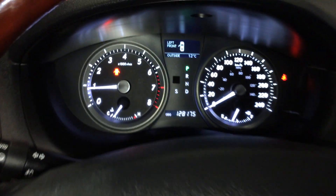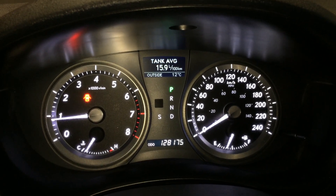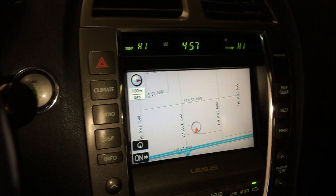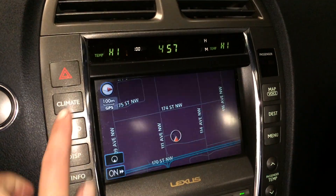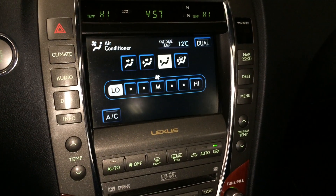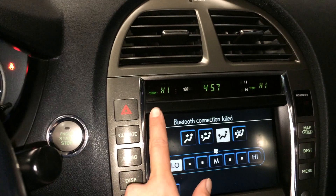This button controls information on the dash — outside temperature gauge, cruising range indicator, voice activated navigation system, backup camera, dual-zone climate control, AC, front and rear defrost, heated side mirrors, and temperatures are displayed up here.